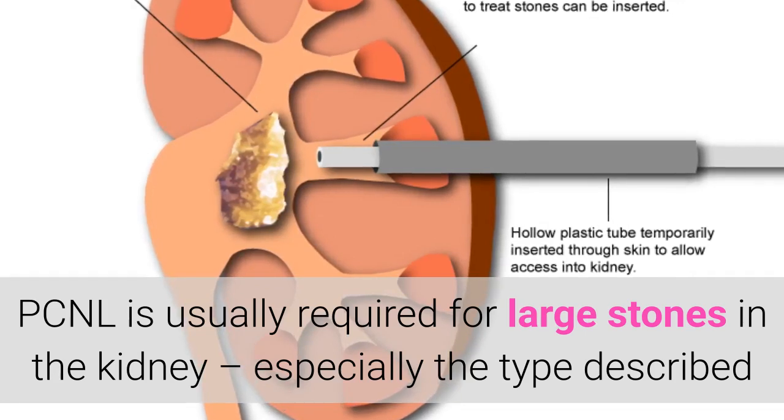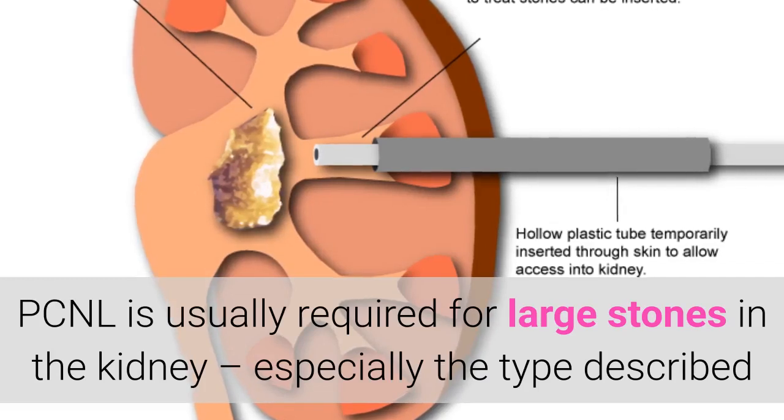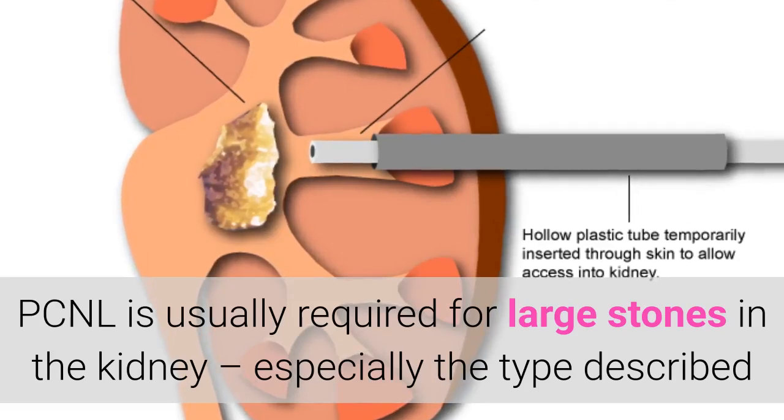The big advantage of PCNL over some of the alternatives is that for the vast majority of people it allows the complete removal of the stone in one treatment. The alternatives usually require two or more procedures.